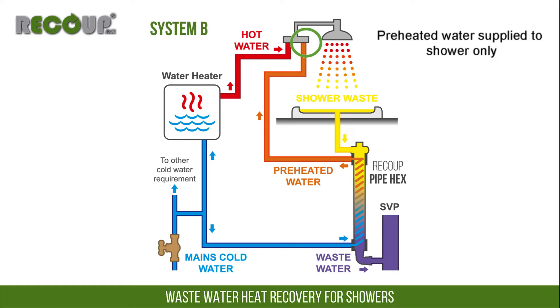System B is the least efficient system configuration, but still reduces energy consumption by around 50% with a pipe hex installation. It is typically only used on secondary wastewater heat recovery systems when more than one is installed within a property, or with retrofit installations where major pipework alterations are not feasible.